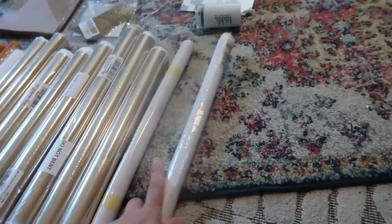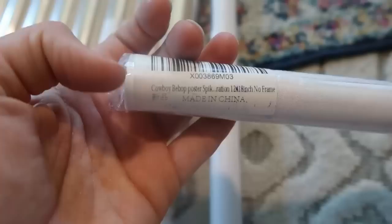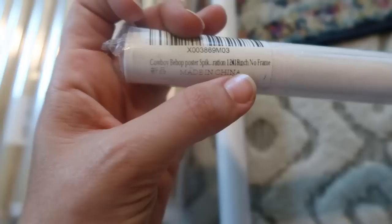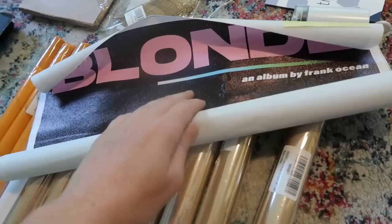If you guys have never checked me out on whatnot, I'm Rachel Strickland over there. I'll announce at the end of this video when the auction is going to start, and all of these items will be available starting at a dollar. This one says Cowboy Bebop poster, 12 by 18, no frame — it's some kind of anime on canvas, pretty cool. This one says inked and screened — oh, it's actually the album cover by Frank Ocean. Any Frank Ocean fans? It's got the songs on the bottom. Cool little poster.